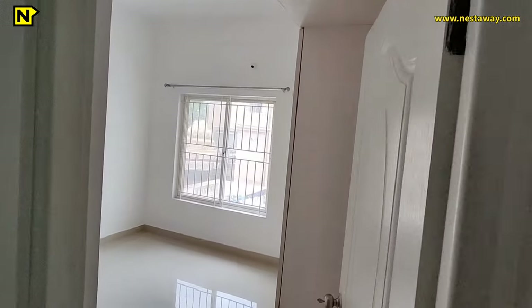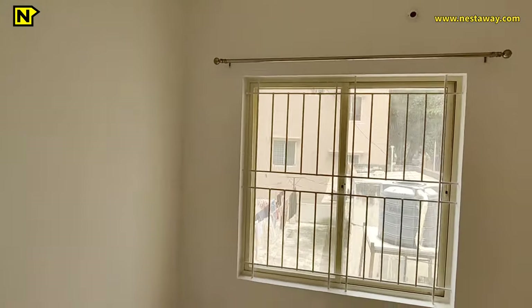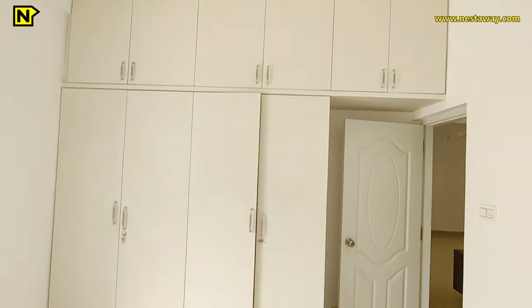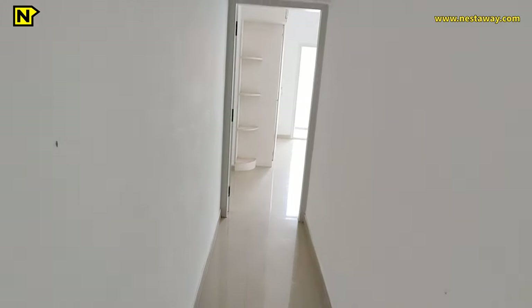Now let's see the first bedroom, which can be used as a guest bedroom or a kids' bedroom. It is 11 feet 7 inches by 10 feet. It has all electrical fittings like tube light and fan, and UPVC sliding doors with safety grills. The storage space available for this bedroom is huge — ample storage is provided.